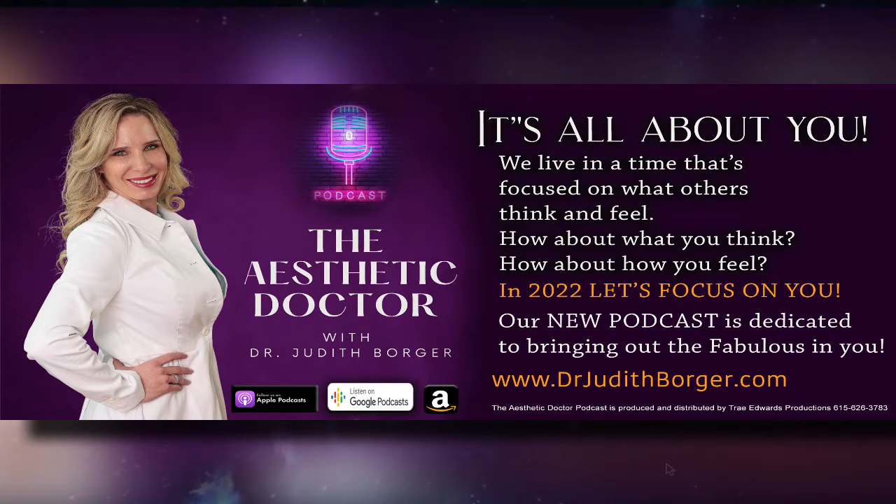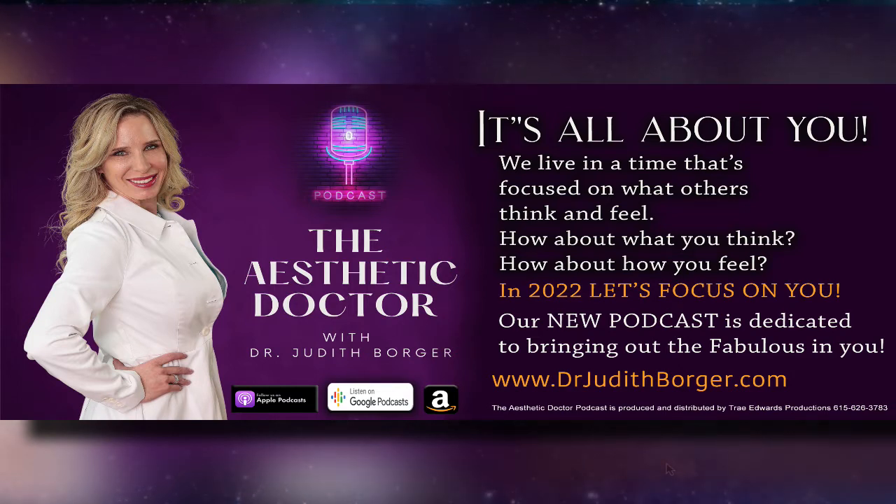Welcome to the Aesthetic Doctor Podcast. We don't shy away and keep secrets here. We empower you with education, telling you the truth about all things aesthetic medicine while encouraging you to be the best version of yourself. It's time to look great and feel good doing it. This is your host, mom, speaker, and board-certified physician, Dr. Judith Borger.